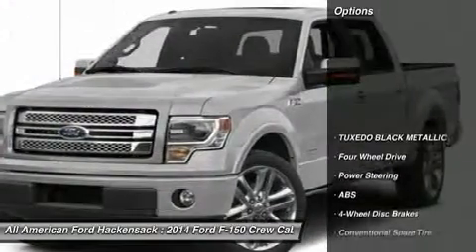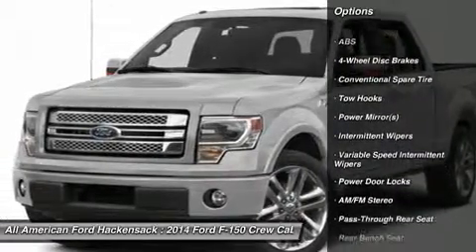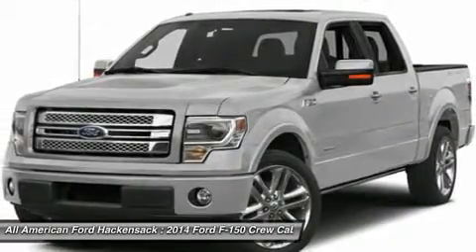Here are some of this vehicle's great options: stability control, traction control, anti-lock braking system, power steering, adjustable steering wheel, driver airbag, keyless entry, four-wheel disc brakes, and four-wheel drive.